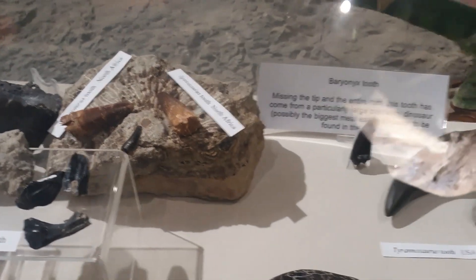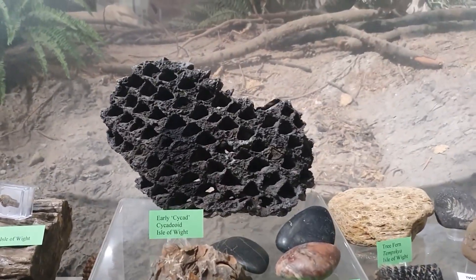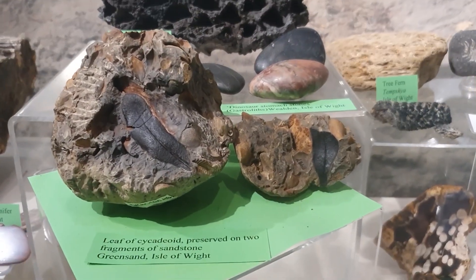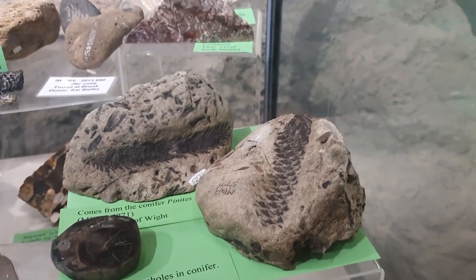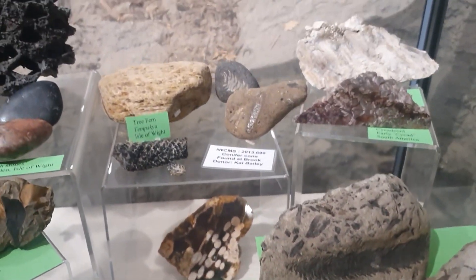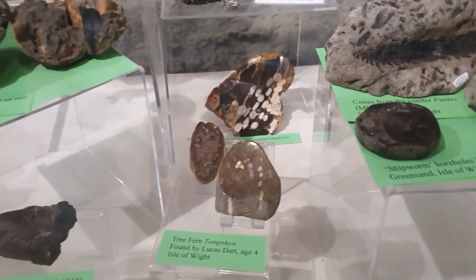Over in this cabinet we have some of the plants that have been found — that's an early cycad, a really really well-preserved leaf from the greensand. We've also got some conifers, some tree ferns, and rather randomly, a bit of fossil poop.